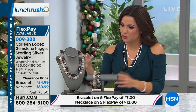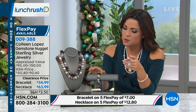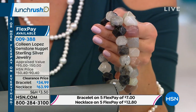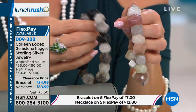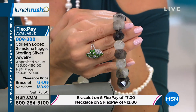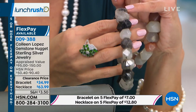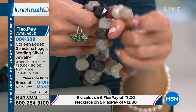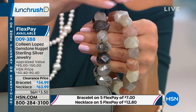Let's move to our next pieces from Colleen Lopez. You have two choices — bracelets and necklaces available. These are either the rutilated quartz — you can see those black strands inside the quartz — or you can choose the moonstone, which are natural stones. You've got a beautiful peach, a gray moonstone, and the classic white moonstone.